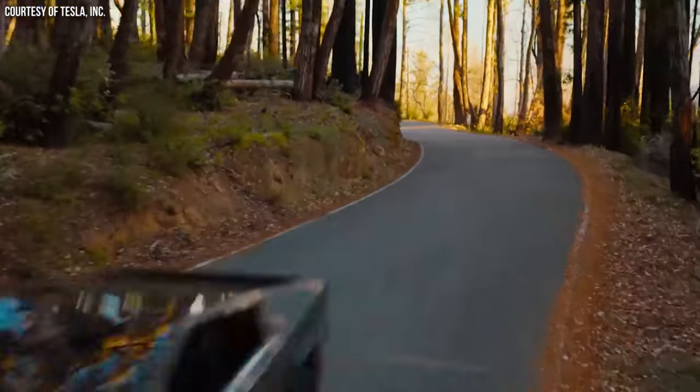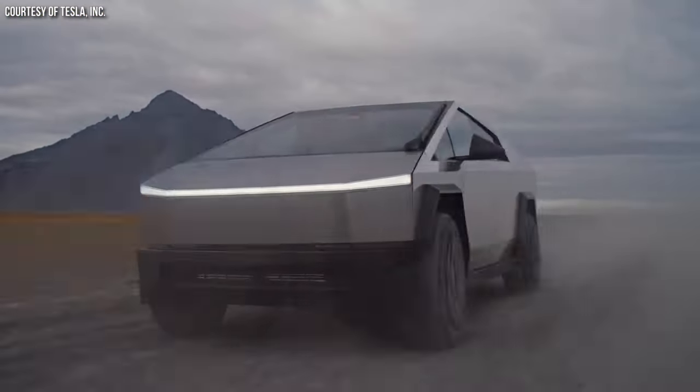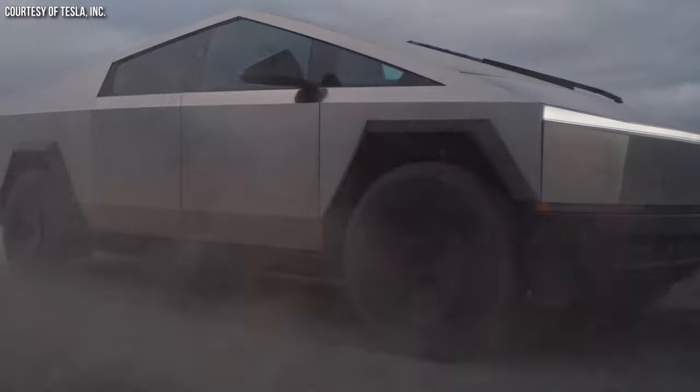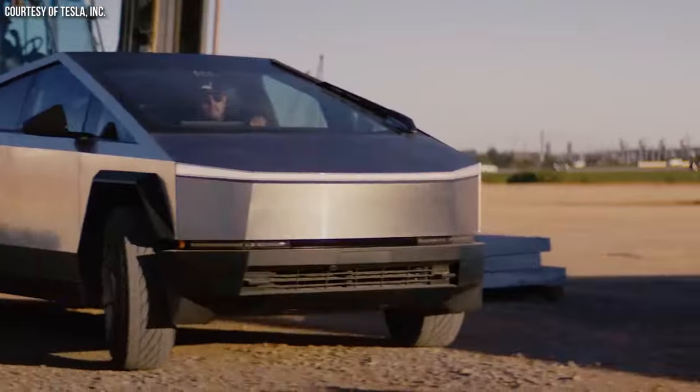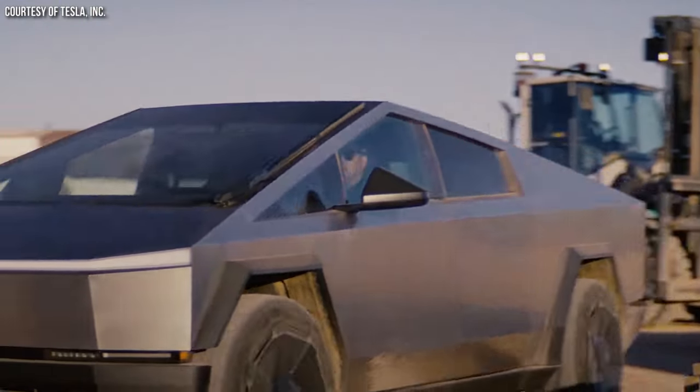Will the upcoming 250-mile rear-wheel-drive Tesla Cybertruck be equipped with lithium-iron phosphate batteries? Stick around as I share why it appears likely that it will and what this would mean.